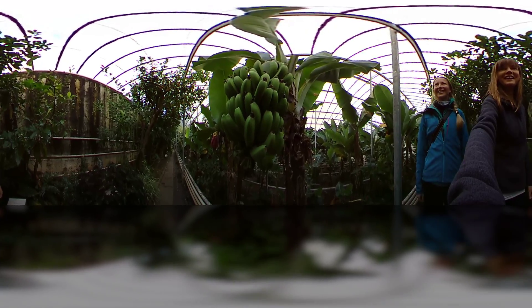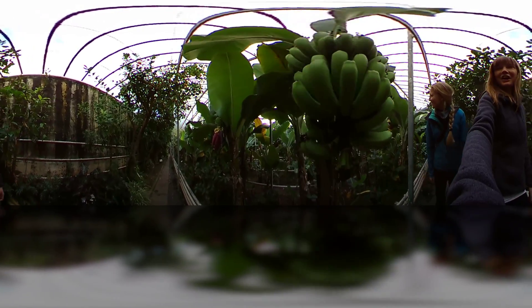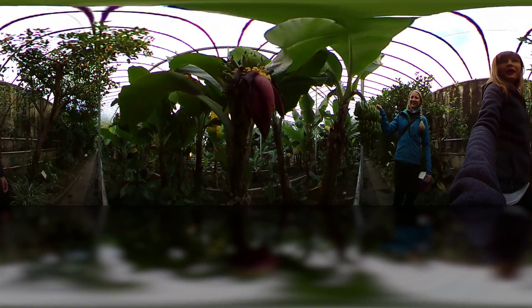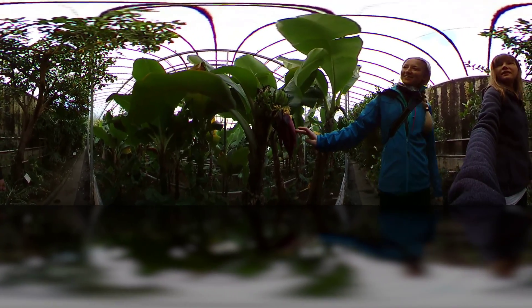Look at this — what do we have here? This is amazing — green bananas! Icelandic bananas, that's so cute. Wow, there's a banana flower! Is that what they look like? Yeah, it's really cool.